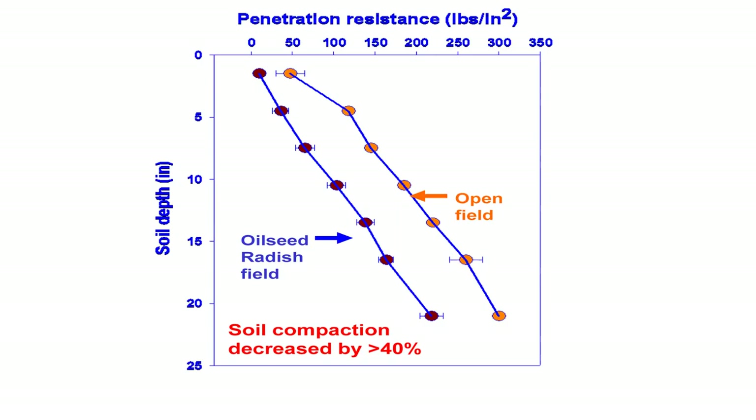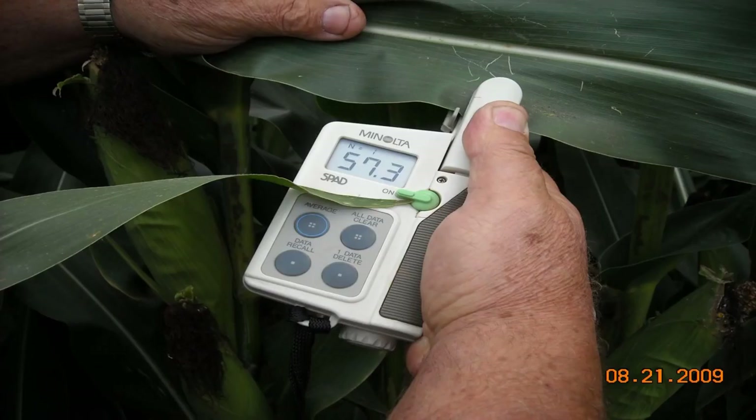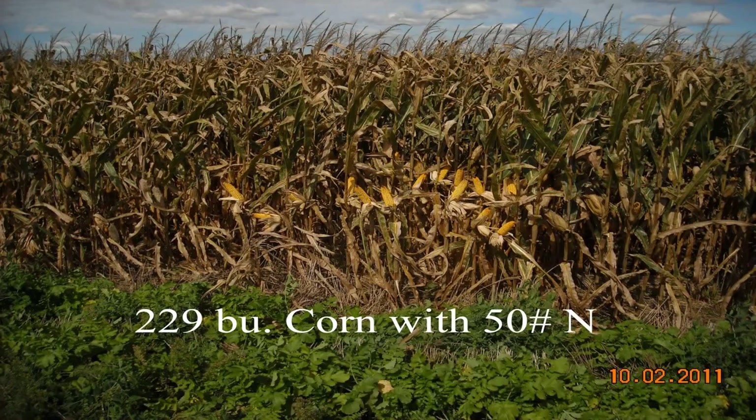How do we know how much nitrogen we produce? We use a chlorophyll meter — some are called green seekers. They put them on equipment and adjust the rates as you go. If this reads 42 parts per million, we have enough nitrogen throughout the growing season to produce 200 bushel corn. Here are our results: 229 bushels of corn with only 50 pounds of nitrogen.